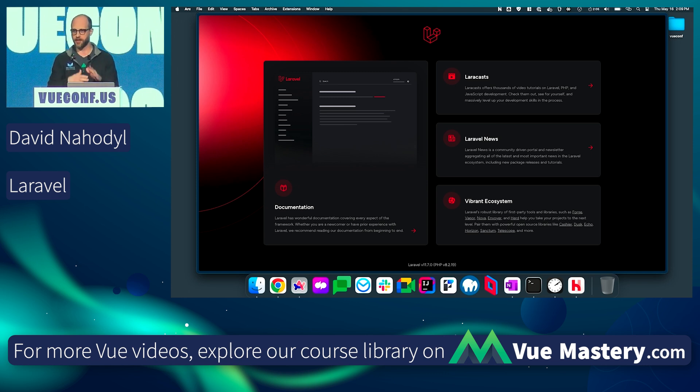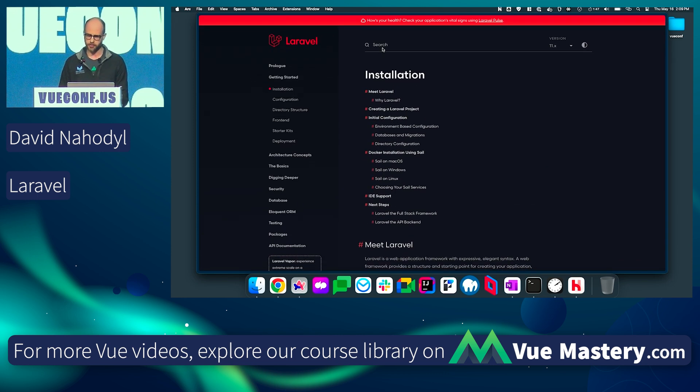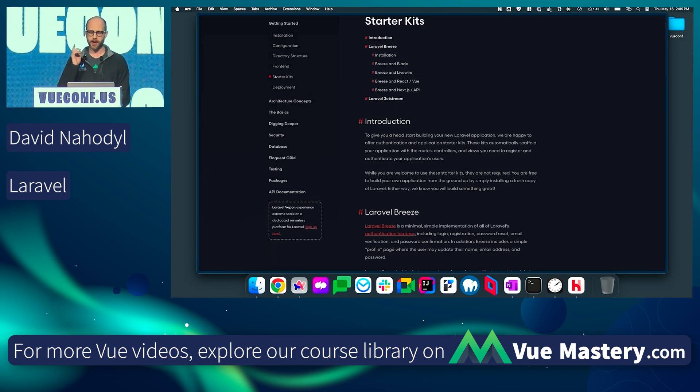This is just a basic welcome page, but I know I'm going to have to set up logins, user registration, authentication, password reset emails, profile updates. I don't want to do all of that over and over again. Luckily, Laravel provides us with some great starter kits. The one I'm going to recommend for everyone in the Vue ecosystem is called Laravel Breeze.